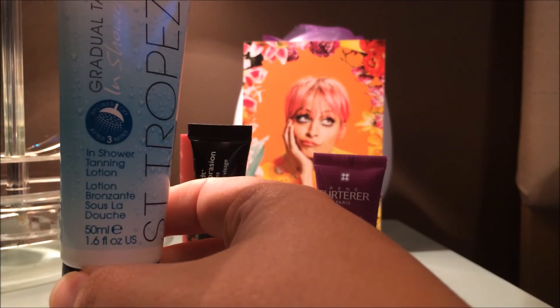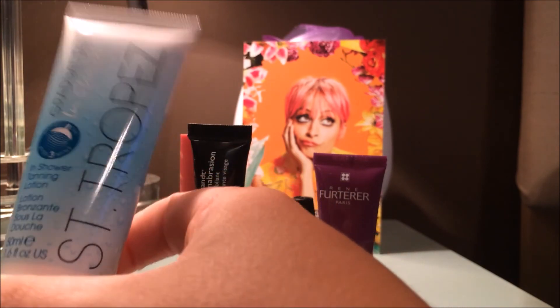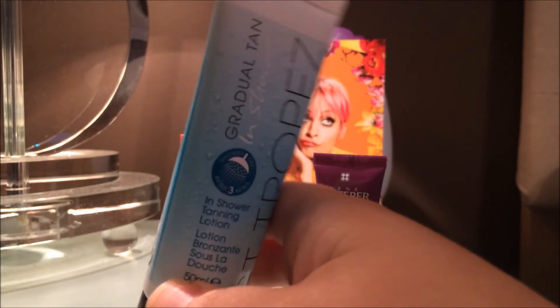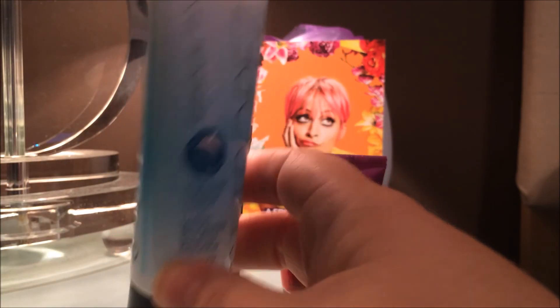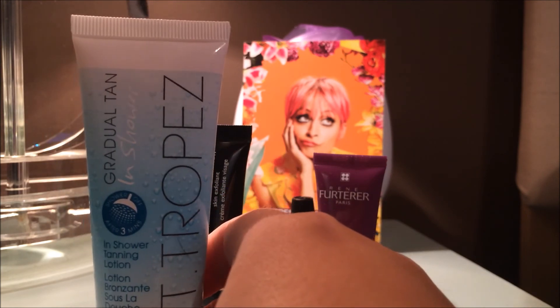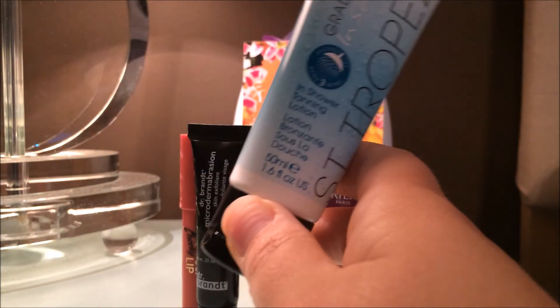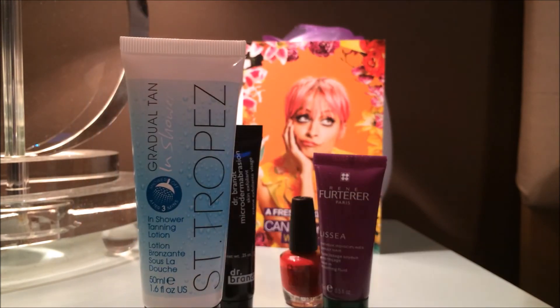This sample is 1.6 fluid ounces, so I could probably get three to four applications out of it for my entire body. Full size is only $25, which to me is very affordable. Most St. Tropez products are in the $30–$40 range, so $25 for something that helps you extend the life of your tan or just easily develop a nice glow is a good price — you're going to pay more than that at a tanning salon.